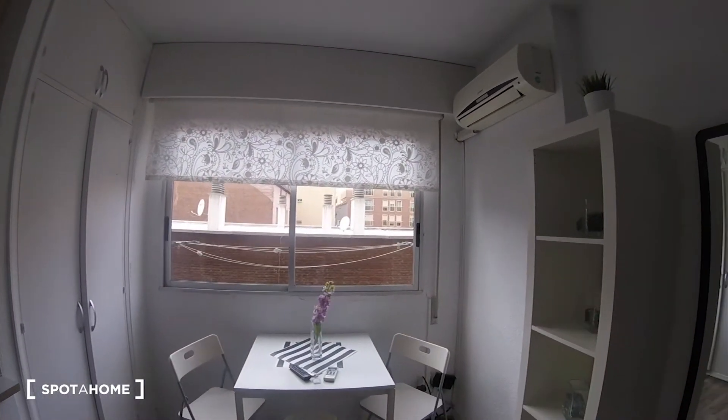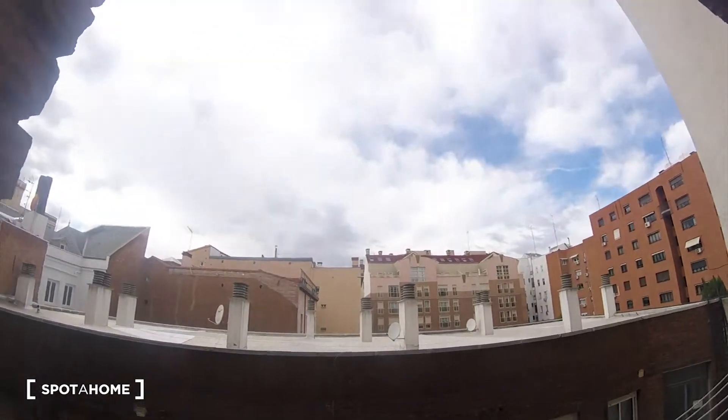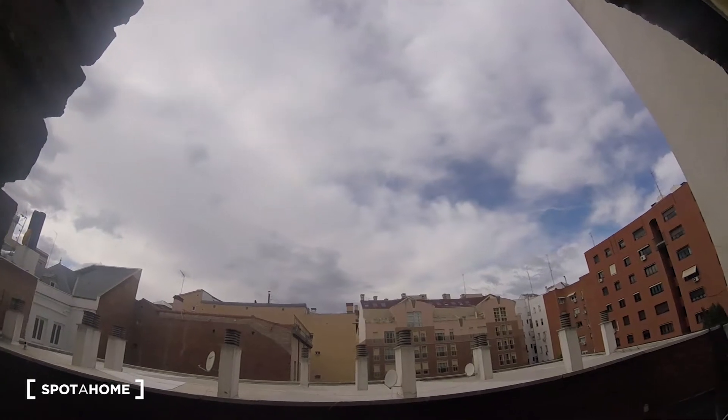You can see this big window here, and the views through the entire patio — that's why it's really quiet. But still, we have no big buildings opposite, so a lot of light is coming in. Look — beautiful sky!